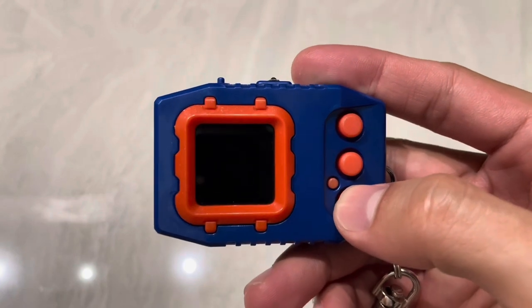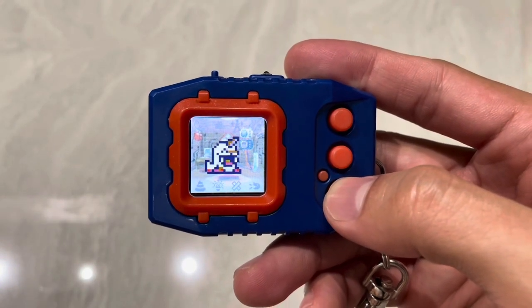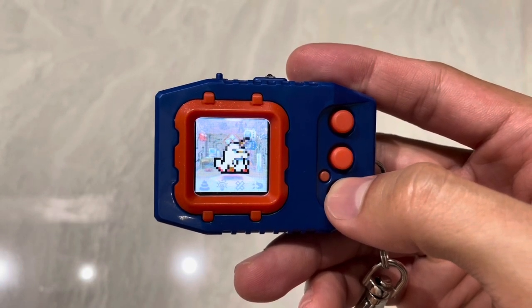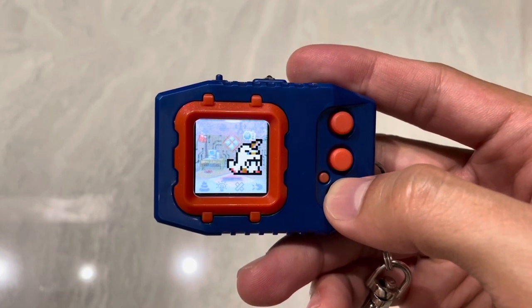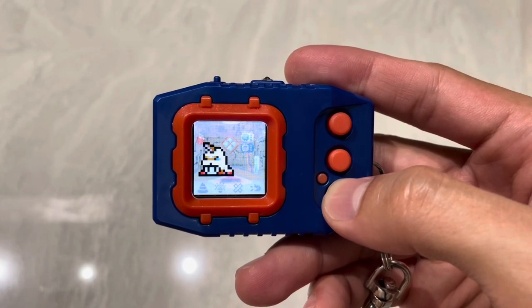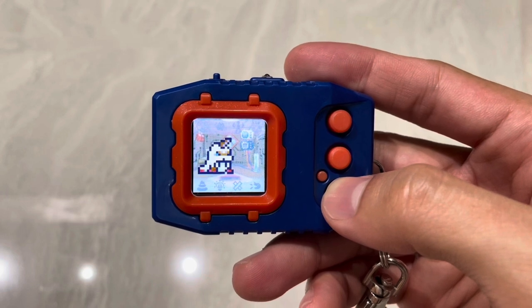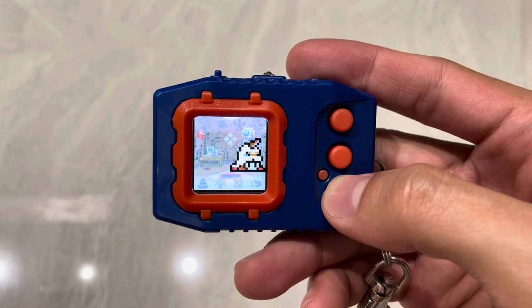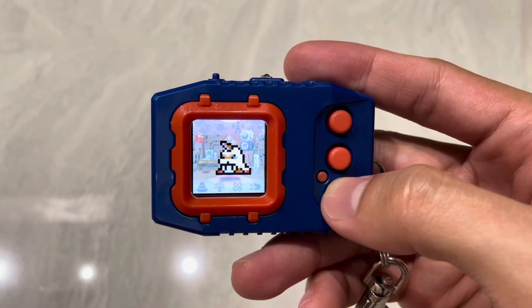Hello guys and welcome to another log of Digimon Pendulum Color Deep Savers. For today's log we have Ikakumon — it's so nice to see this guy again, very nostalgic. If you're a fan of Digimon virtual pet raising, you've come to the right channel. I document every Digimon I raise and upload at least twice a week. Go ahead and blast the like and subscribe button with Ikakumon's Harpoon Torpedo and turn on all notifications.